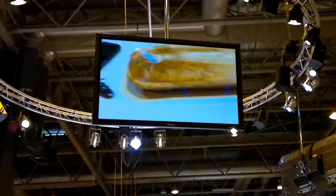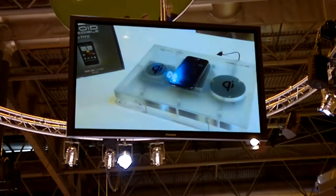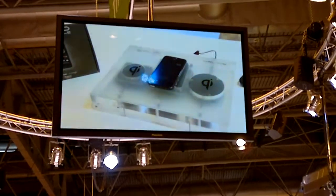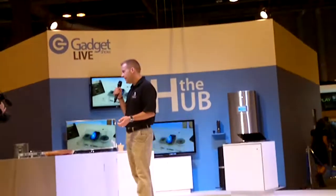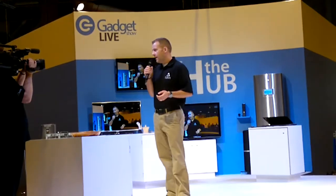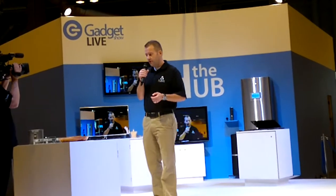I can move this over to any number of chargers because it's utilizing the Qi standard. About two years ago, we started the Wireless Power Consortium. There are now nearly 80 members — notably Nokia, HTC, LG, Samsung, Texas Instruments, Energizer, and the list goes on. We recognize that in order to get wireless power to become part of everyday use, we need to have a standard much like Bluetooth or Wi-Fi, which is exactly what we've done.